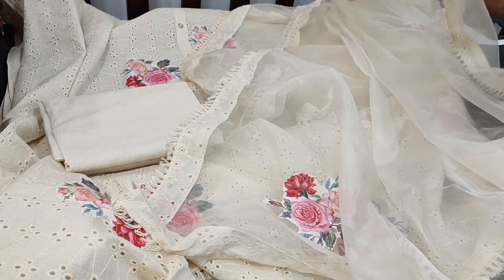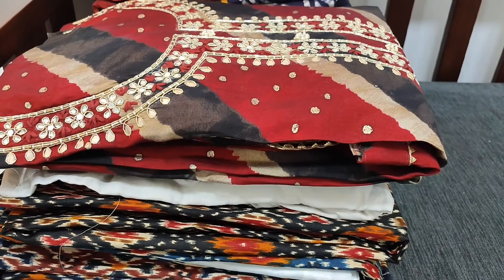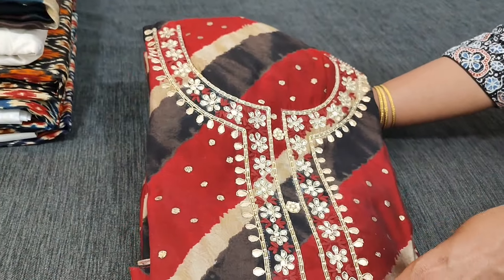The cost of the set is 1149. The next design is a designer premium viscous silk which has a leharia printed design.